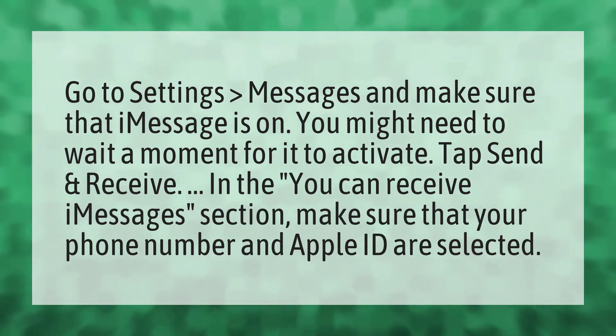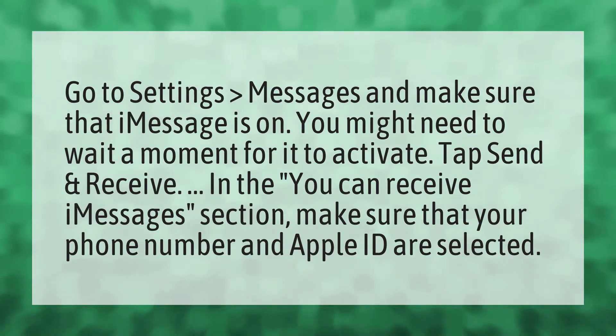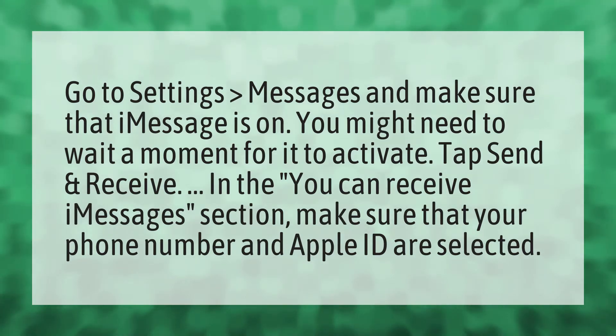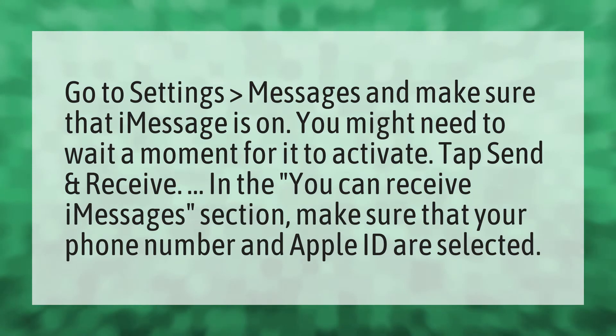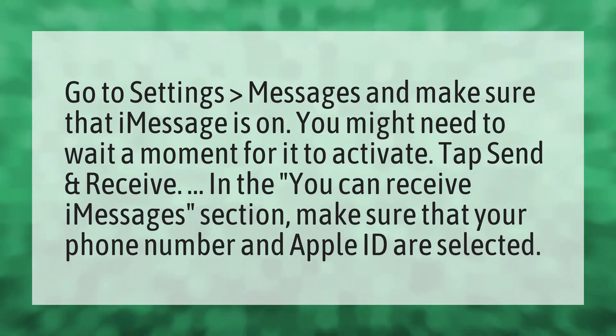Go to Settings, Messages, and make sure that iMessage is on. You might need to wait a moment for it to activate. Tap Send and Receive. In the menu, you can receive iMessages. Make sure that your phone number and Apple ID are selected.